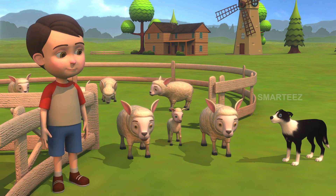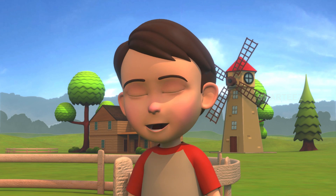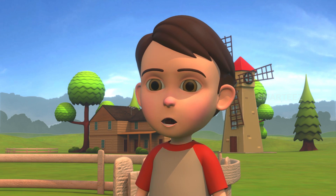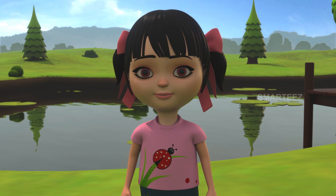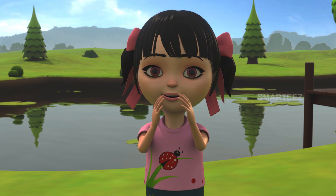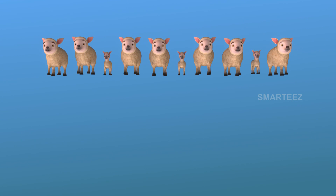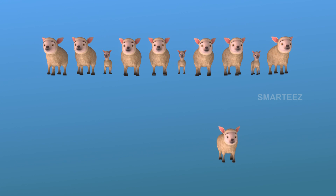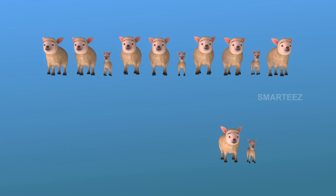Byra, help me get these three sheep to the pond. Raya, there are three sheep coming towards you. I have three sheep from your pen here. How many are there now? There are thirteen. There is a single row of ten sheep in the pond. The next sheep to join will be eleven, twelve, thirteen.